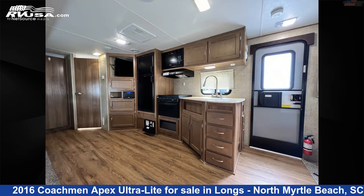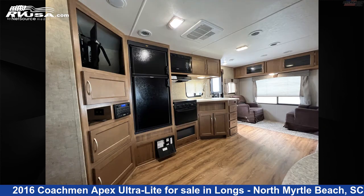The floor plan layout of this travel trailer features couples coach, front bedroom, rear living area, and two entry and exit doors.